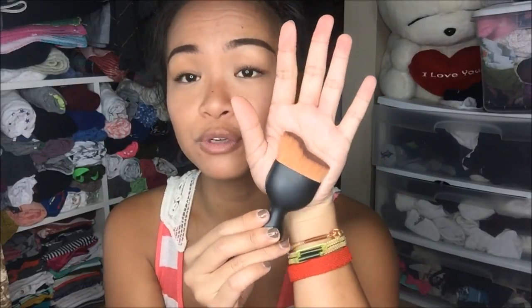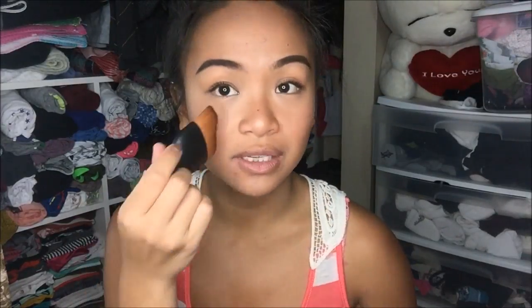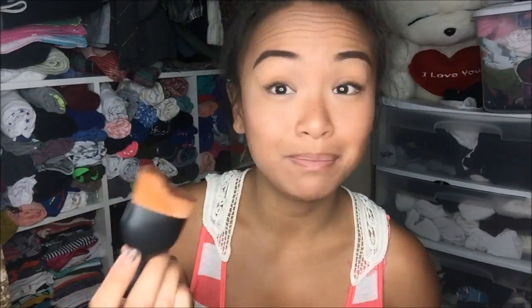The last brush that I have is actually something super interesting — it is a shape that I do not have in my collection. I love the density of this brush; it's very compact and there are a lot of hairs in there. It fits right on your face here, so it's good for brushing — maybe baking.